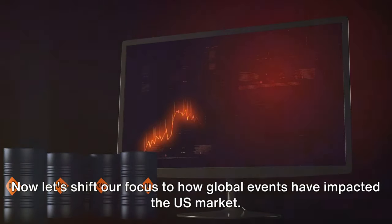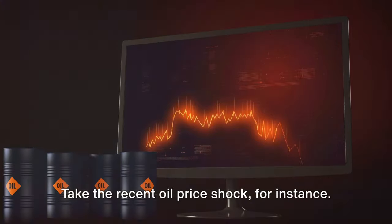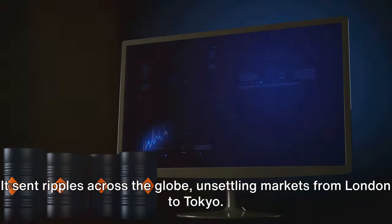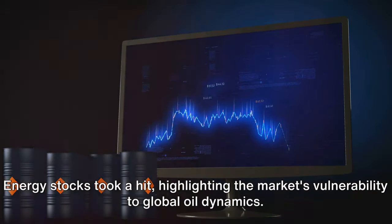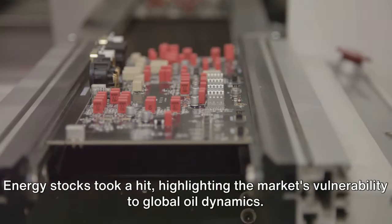Now let's shift our focus to how global events have impacted the US market. Take the recent oil price shock, for instance. It sent ripples across the globe, unsettling markets from London to Tokyo. The US market wasn't immune to this — energy stocks took a hit, highlighting the market's vulnerability to global oil dynamics.